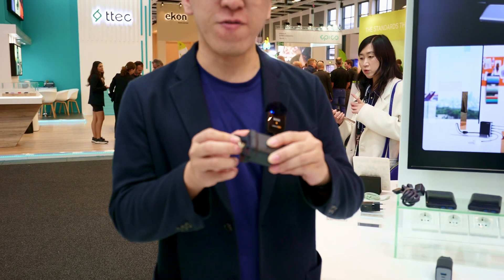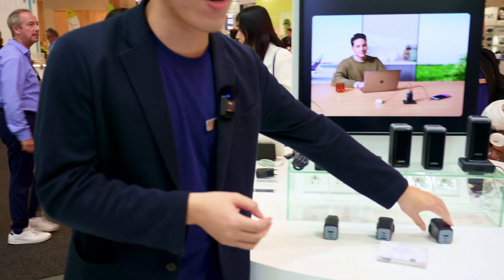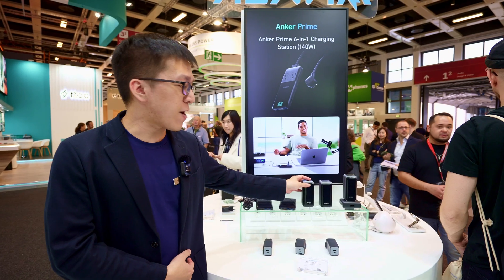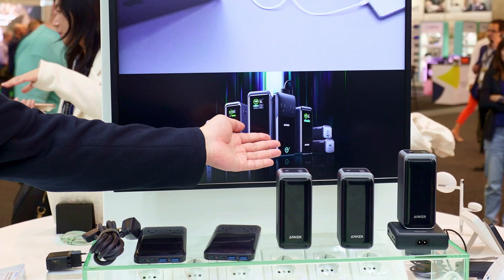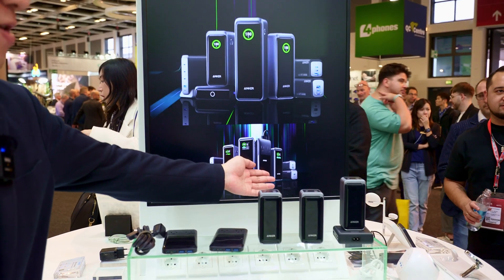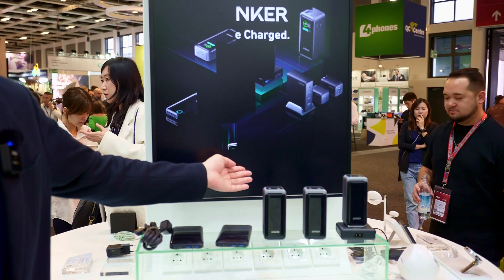We have Europe and UK versions. This is the UK version for 167 watt output. And we also have another design — similar — for 100 watt output. For the battery, we have a series with three different products for different capacities: 12,000 mAh, 20,000 mAh, and 27,000 mAh.